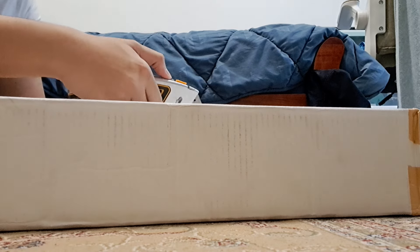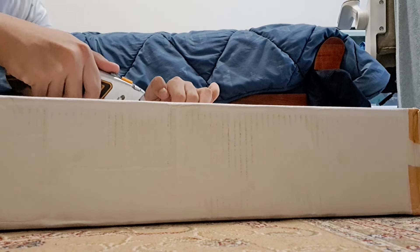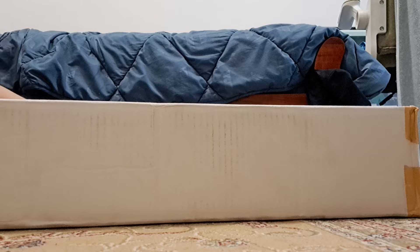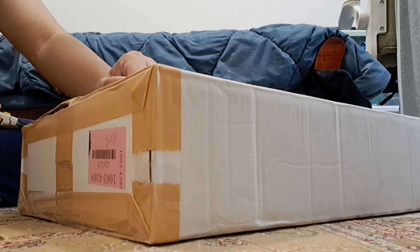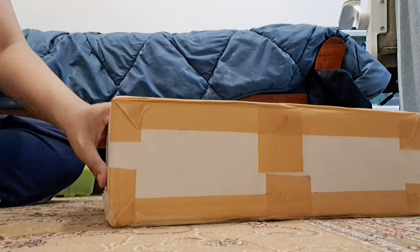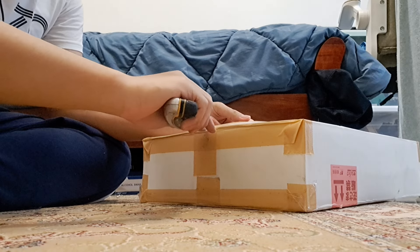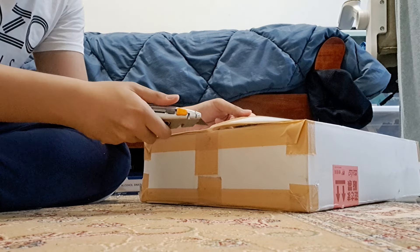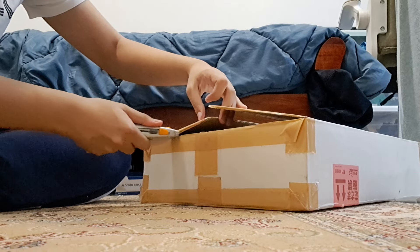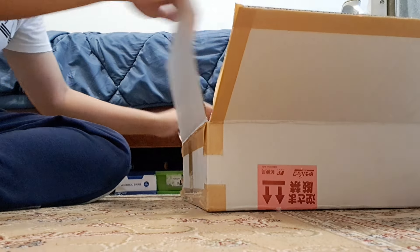Let's open this up before I get mad. So before I start screaming. I'm really getting bad at opening boxes. I can see the good stuff in here. Let's start with the small stuff first.